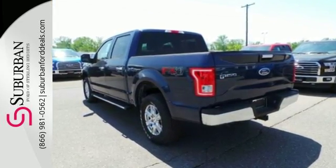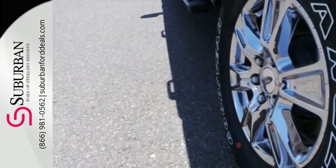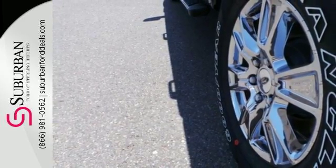Between the high-strength frame and body and safety features including curve control, advanced track with roll stability control, and multiple airbags, this truck earned a 5-star safety rating.